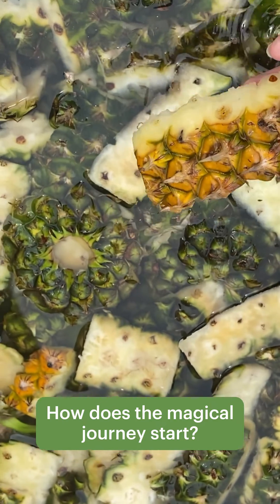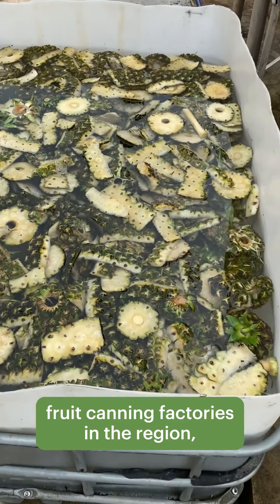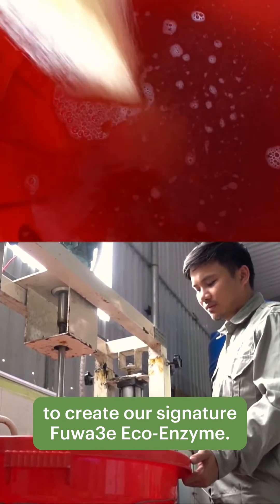How does the magical journey start? First, we collect pineapple peels from fruit canning factories in the region, then wash them to prepare for fermentation. Sugar and water are then folded into the mixture to create our signature Fuwa 3E eco-enzyme.